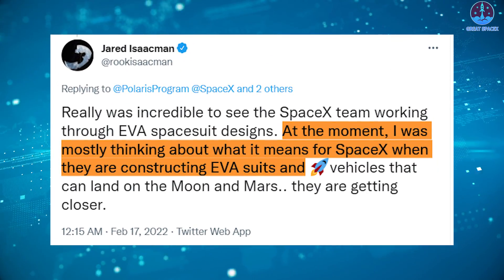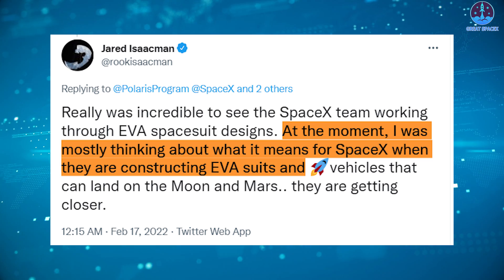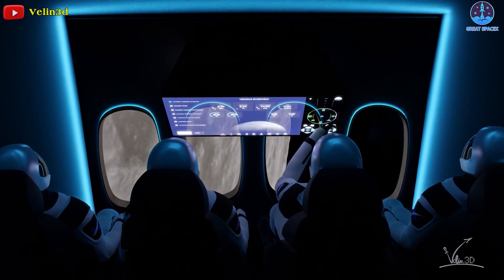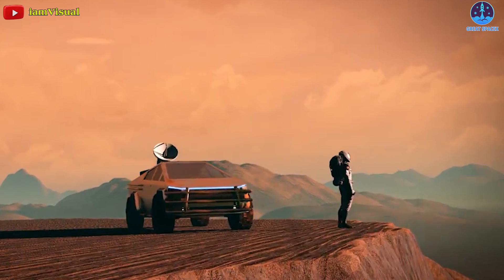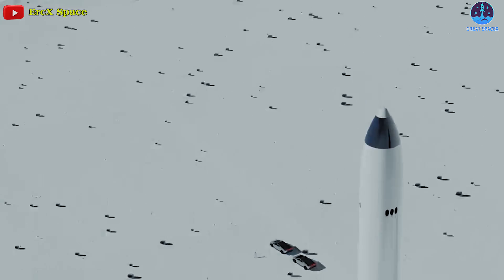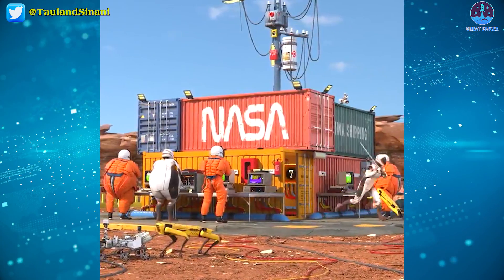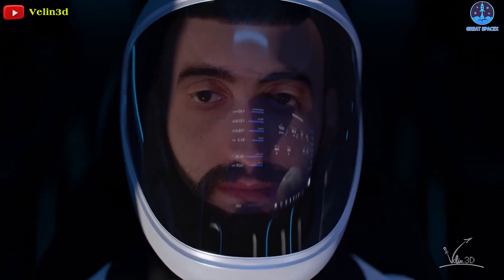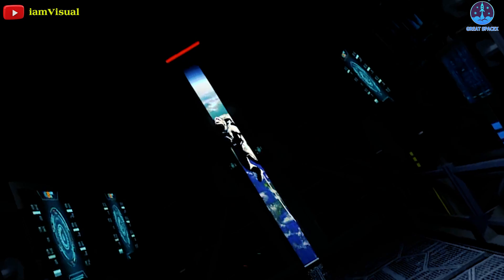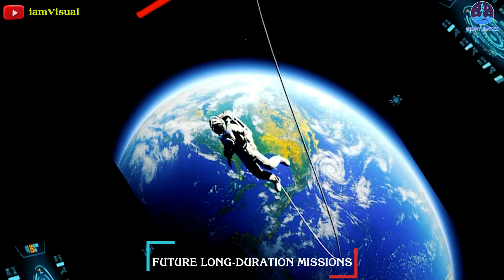As Isaacman said, he was mostly thinking about what it means for SpaceX when they are constructing EVA suits and rocket vehicles that can land on the moon and Mars — they are getting closer. Polaris program representatives noted that building a base on the moon and a city on Mars will require thousands of spacesuits, and the development of this suit and execution of the EVA will be important steps toward a scalable design for future long-duration missions.